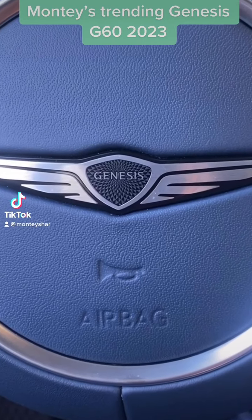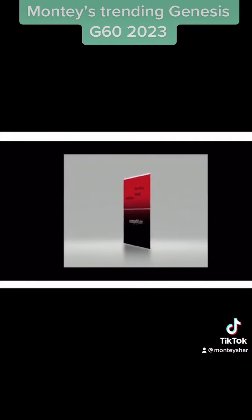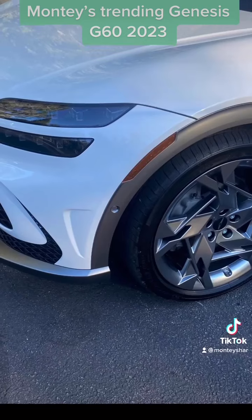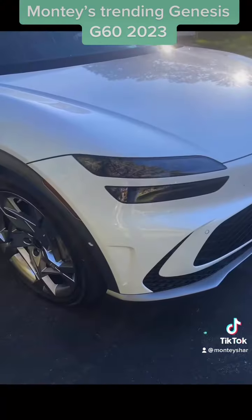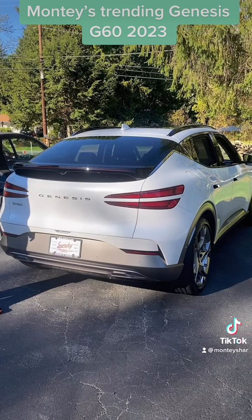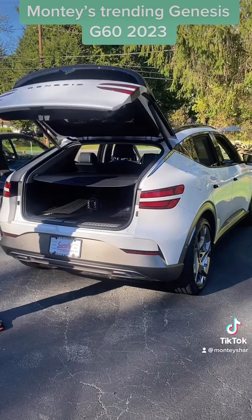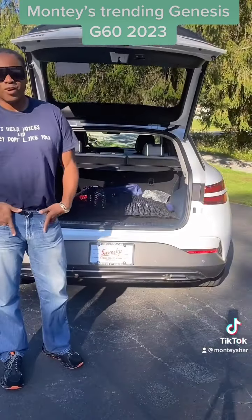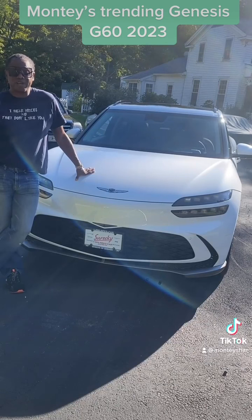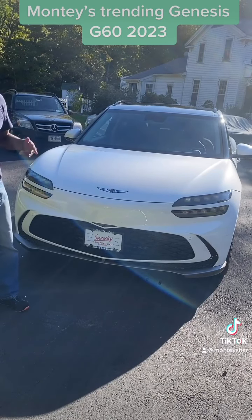Monty's Trending Genesis G60 2023. Genesis — all luxury, all for you. Once again, this is the Genesis 2023 — new look, new style, all electric. Best buy ever.